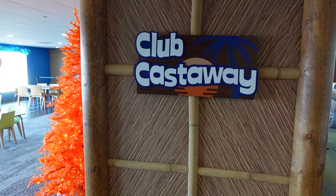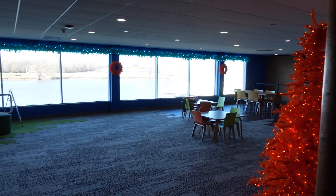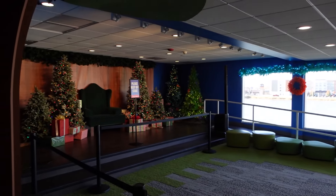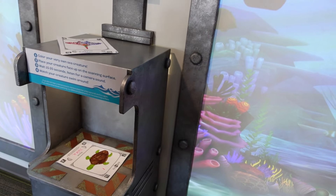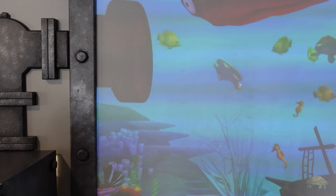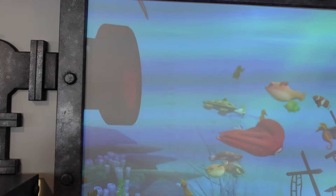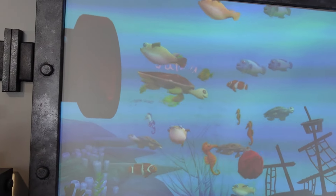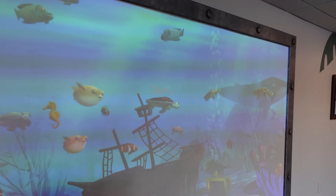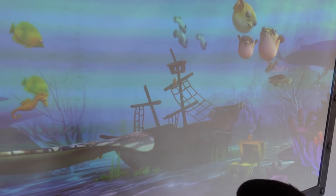One of the last things I wanted to show is upstairs at Club Castaway. They obviously had it decorated for Santa when we were there, but they have this cool machine where the kids can actually draw and color various pictures and it'll scan it and come right back out onto the screen. It's really cool — definitely check it out. It's on the second story near the party rooms and is a must-do during your visit.